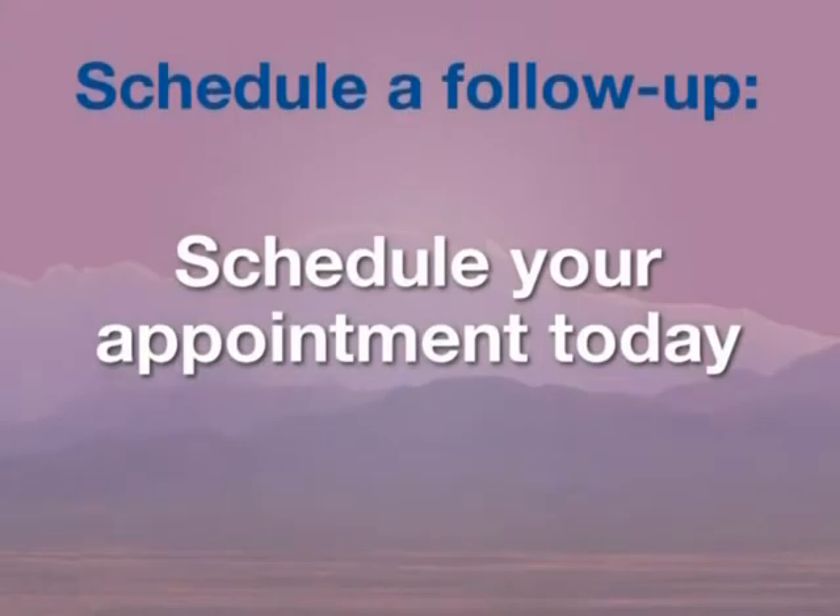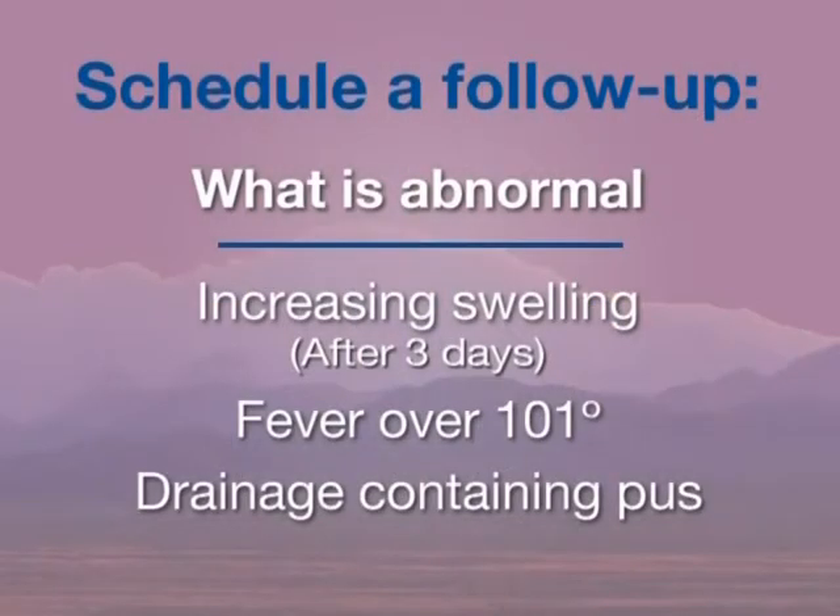For longer or more complex oral surgery procedures, you will be scheduled for a post-operative appointment to evaluate the healing process. For routine tooth removal, you will be given the option of scheduling a post-surgical appointment today or scheduling later if there is a question or concern. If you elect not to schedule a follow-up appointment and find the numbness has not worn off completely within 24 hours, please call and schedule an appointment. Increasing swelling after three days, fever over 101 degrees, and purulent drainage are considered abnormal and would also require a follow-up examination.